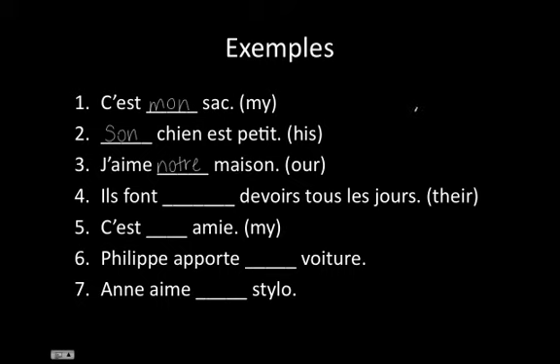The next one: 'They do their homework every day.' The owner of the homework is ils. So we have one that starts with l, e, u, r. And then, since homework is plural, we have an s — leurs.